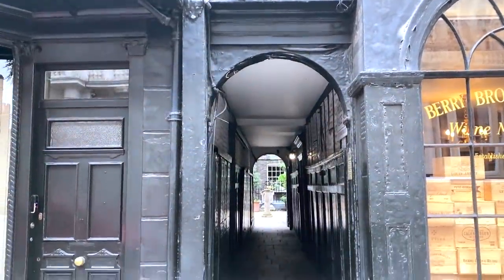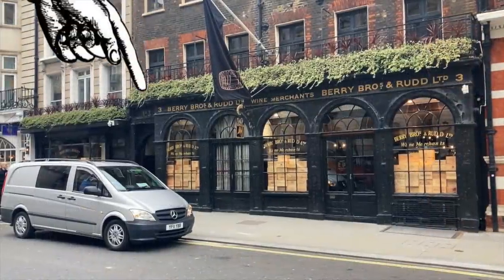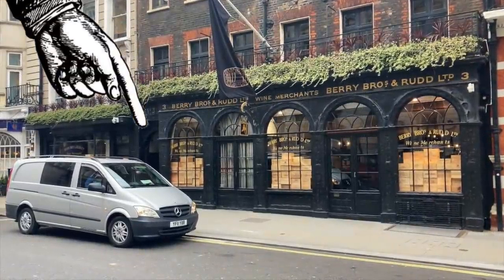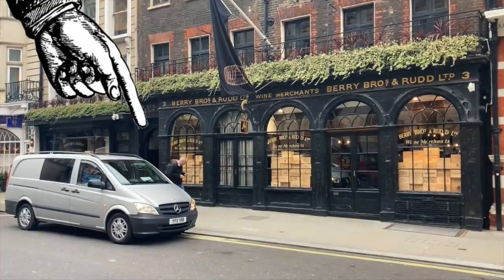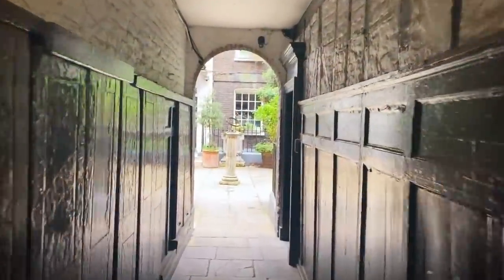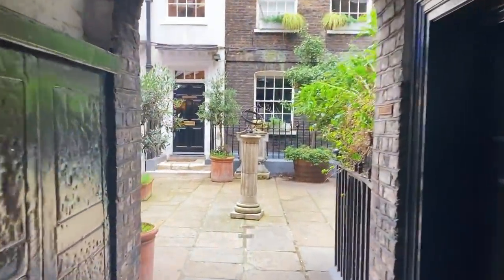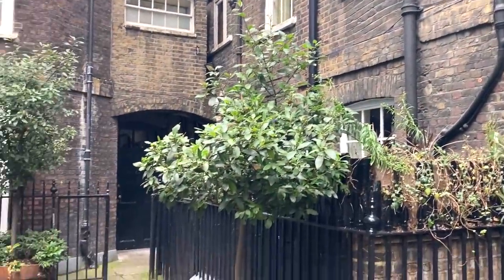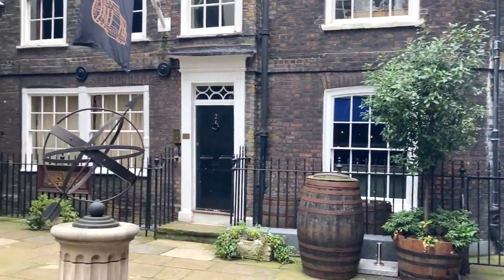The entrance to Pickering Place can be a tricky one to find. It's nestled in the middle of one of the area's most famous shops, Berry Brothers and Rudd on St James's Street, which happens to be Britain's oldest wine merchants. Once you've navigated this dark, narrow alley, Pickering Place opens up to reveal itself. It looks rather lovely, peaceful in fact, which is a rare thing in central London. As we'll soon discover though, things here were once anything but tranquil.